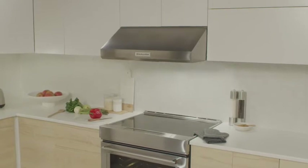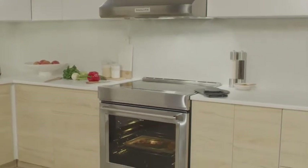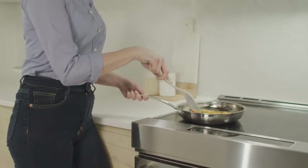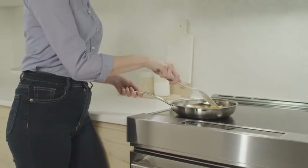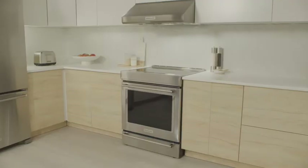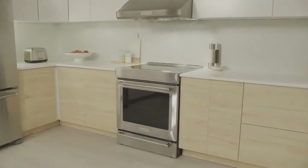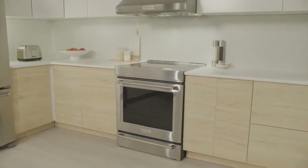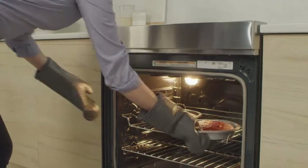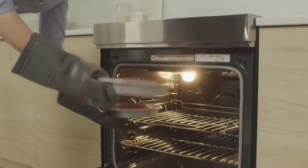Electric ranges are typically less energy efficient than gas-powered ranges. They can also be more expensive to operate since electricity takes longer to reach the appliance. Installation of an electric range is more straightforward, however, using just a standard 240-volt plug-in into an outlet. The oven on an electric range usually heats at a drier temperature, promoting even and reliable results. Certain electric ranges can be easier to clean, too.